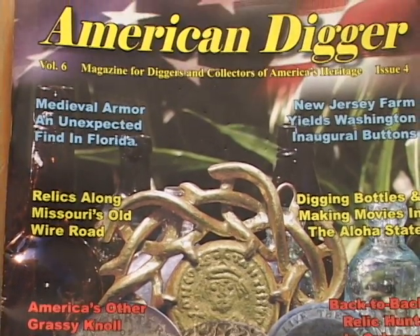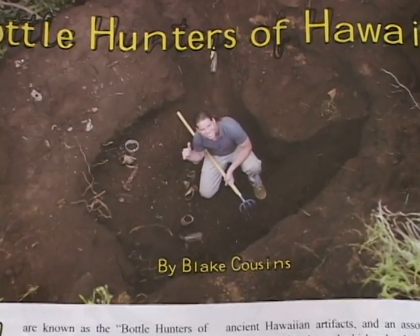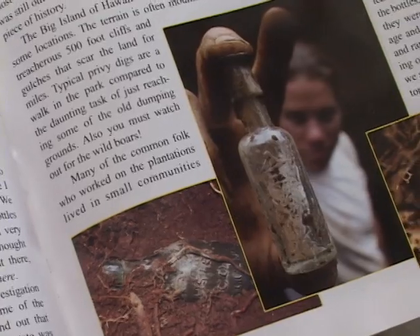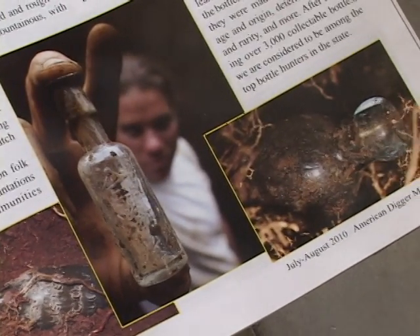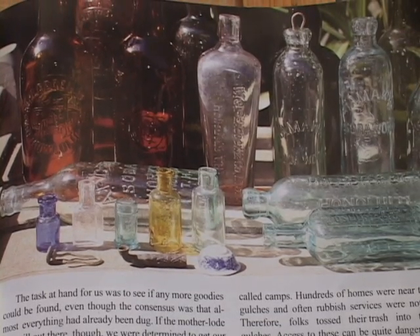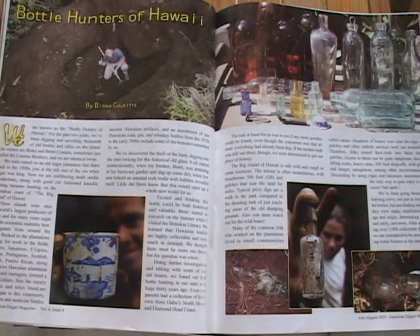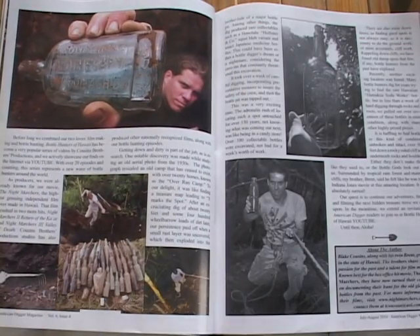Welcome back to another adventure of Bottle Hunters of Hawaii. We just made the feature article in American Digger Magazine. When me and Brent saw ourselves in this American Digger Magazine, it was like a dream come true. So go head to your local newsstand and pick up an issue of American Digger Magazine or order it online at www.americandigger.com. Hats off to Butch Holcomb and the team of American Digger Magazine — they sure put on a good show.